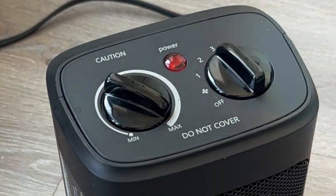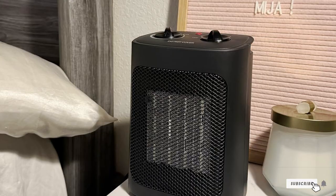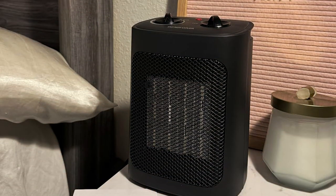Whether you're working, reading, or simply relaxing, this heater is your reliable companion during the colder months. Elevate your indoor comfort with the Space Heater, where warmth meets sophistication.